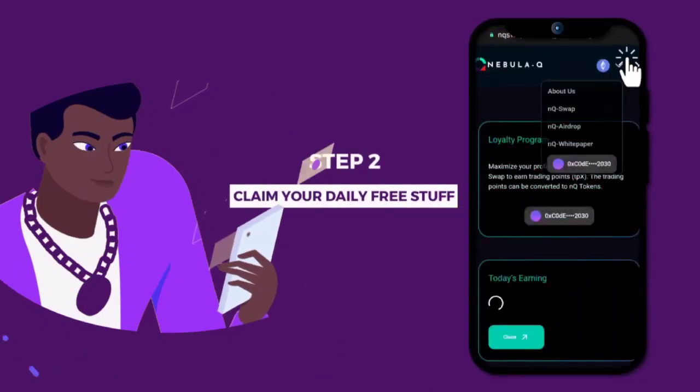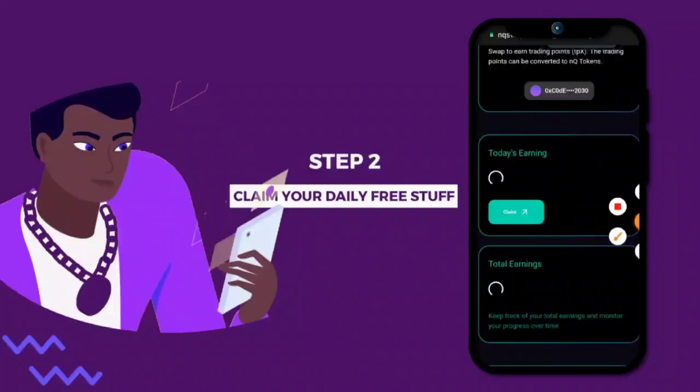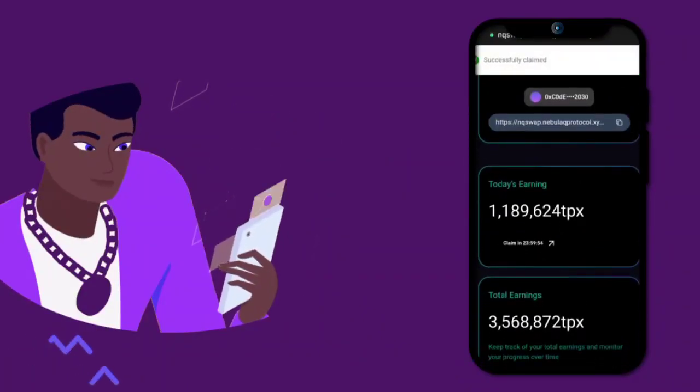Step 2: claim your daily free stuff. Go back to the three-line icon and click NQAirdrop. Welcome to free money land. You can now claim TPX every 24 hours.